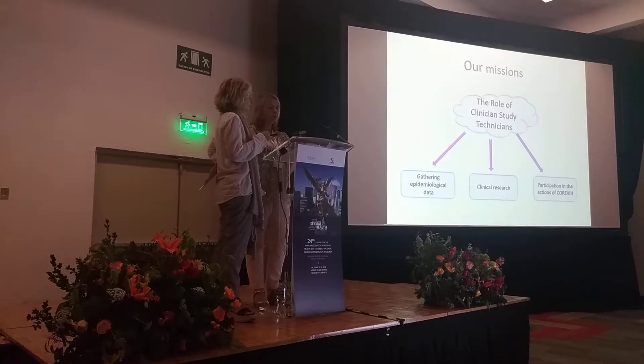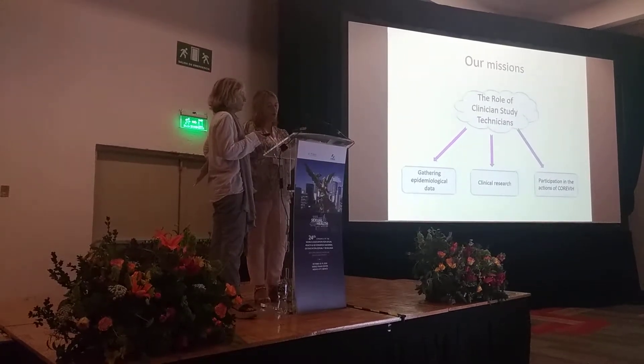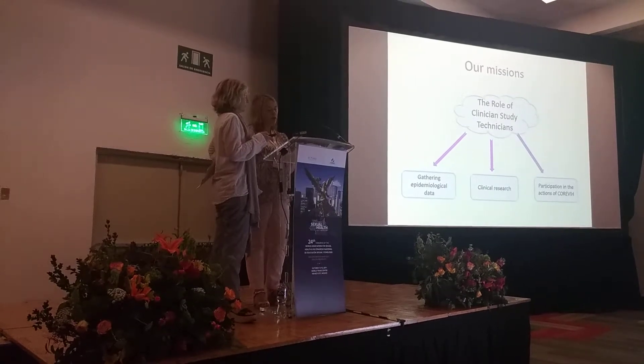We are regularly trained in various subjects as required by our job's evolution: data processing, protocols and procedures, and research.